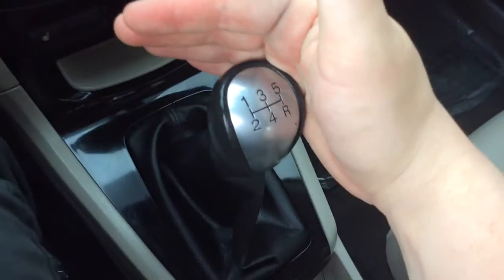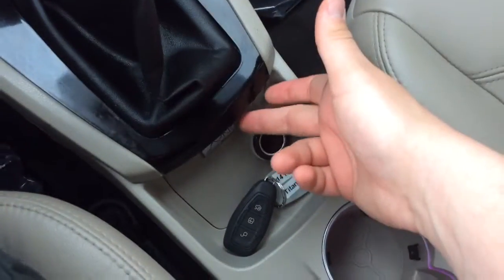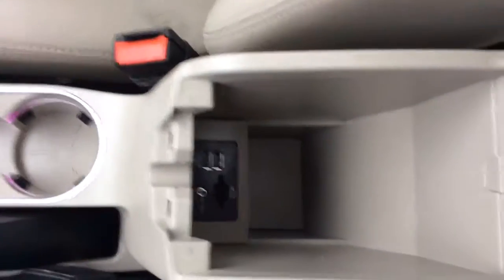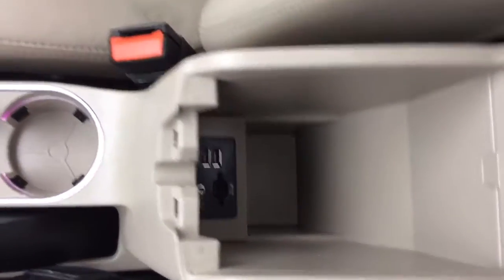It's a five-speed manual transmission. The SYNC system with Bluetooth is here, as I mentioned, along with a power outlet, cup holders, and the e-brake. You also have two USB ports and an auxiliary line-in — plenty of ways to connect and power your devices.